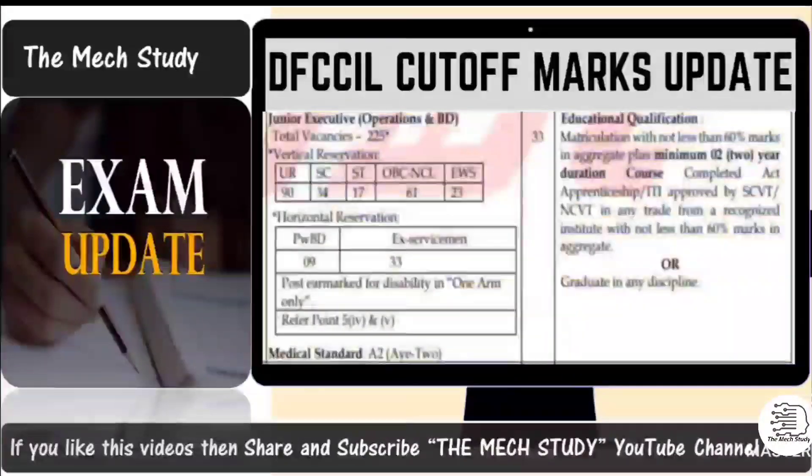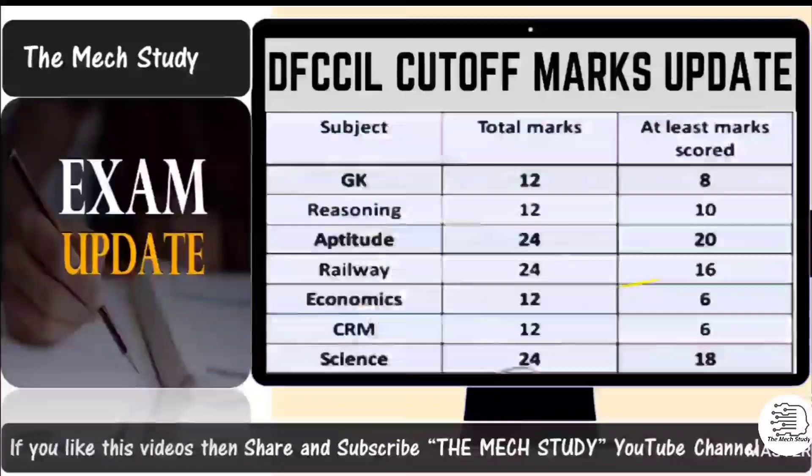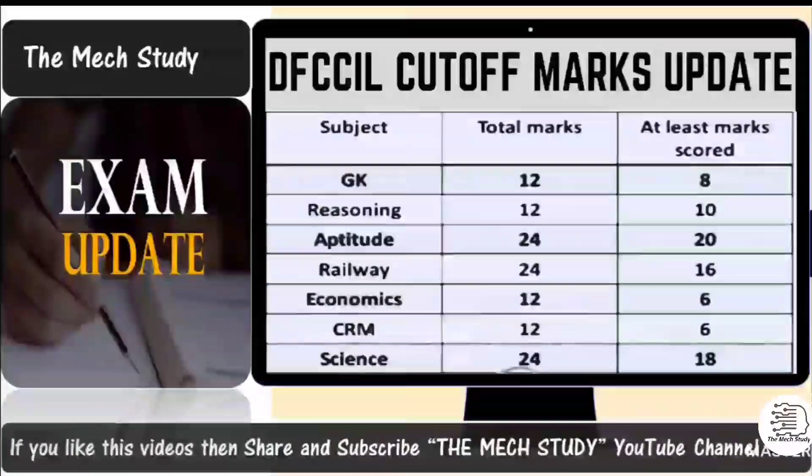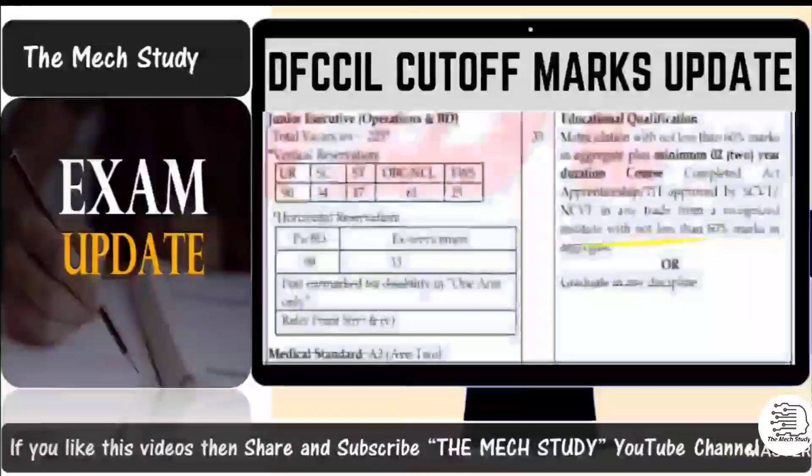For the post of Junior Executive Operation and BD, total vacancy is 225 — Unreserved: 90, SC: 34, ST: 17, OBC-NCL: 61, EWS: 23, with handicapped reservations as per the advertisement. The total number of questions is 120. The distribution is: GK — 12, Reasoning — 12, Aptitude — 24, Basic Knowledge of Railways and current affairs — 24, Economics — 12, CRM — 12, and Science — 24. You need to score above 85 marks overall to be prepared for the next round.